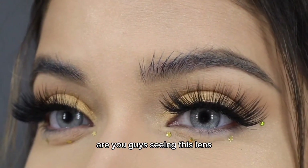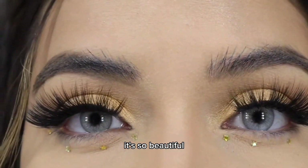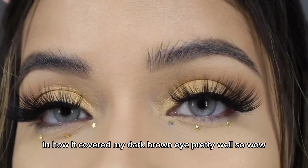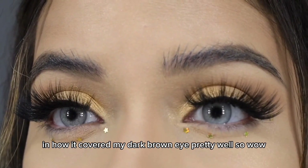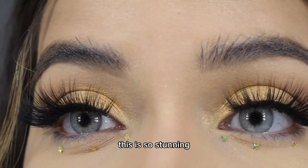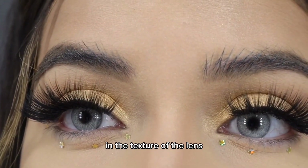Are you guys seeing this lens? It's so beautiful. I am so shaken by how well it covered my dark brown eye. Wow, this is stunning. And the texture of the lens —